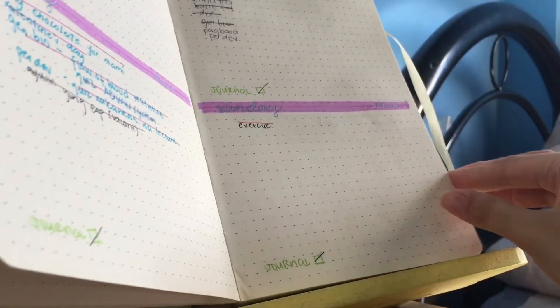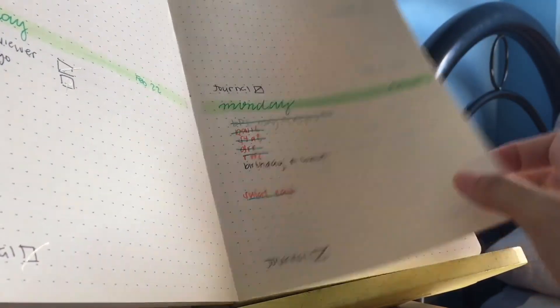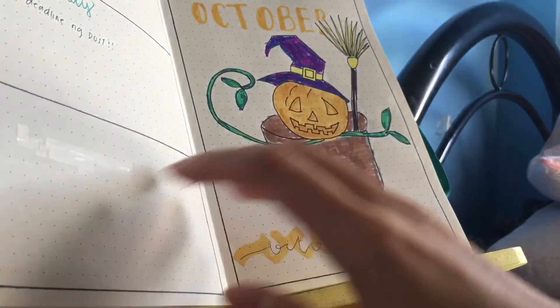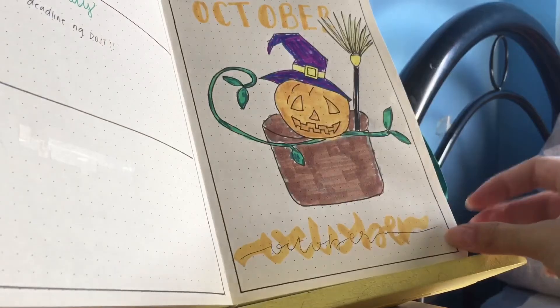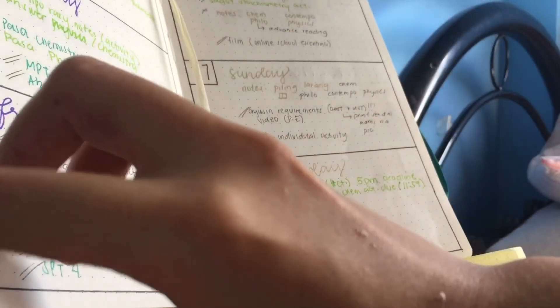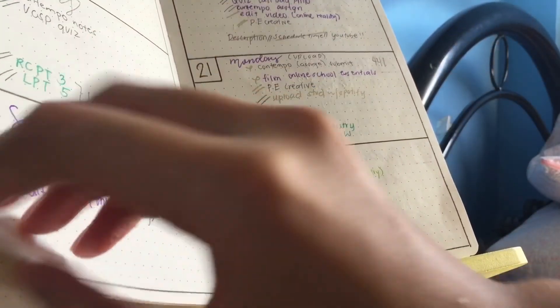Lastly, the most important thing for me to function well and stay organized throughout the day is my planner, journal, notebook — whatever you call it. In here I write my deadlines, important announcements, and such. Sorry about my drawing — I'm not an artist. Thank you!